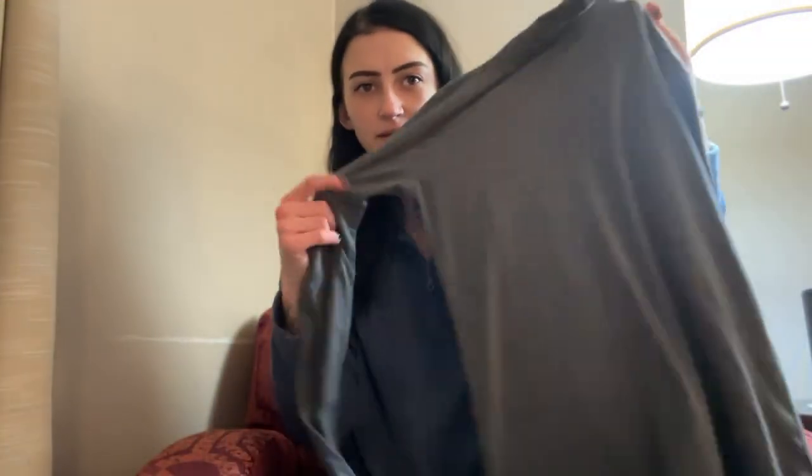The next item is really basic — it's a gray long sleeve by Kit Ace. Just a long turtleneck, really good for layering, nothing fancy but super cute.